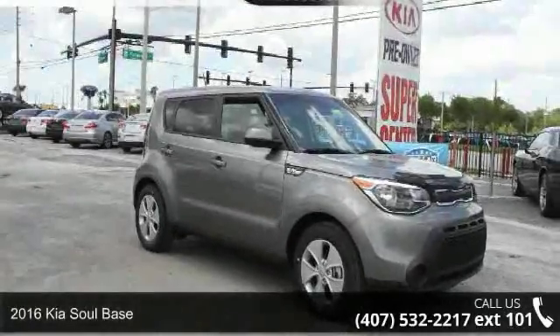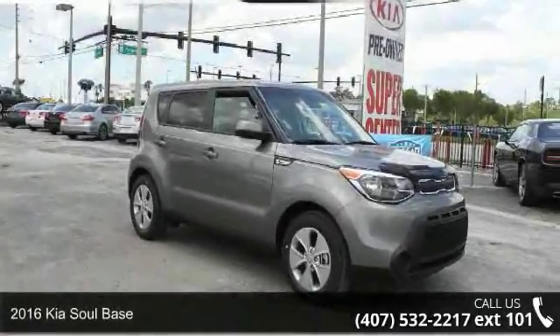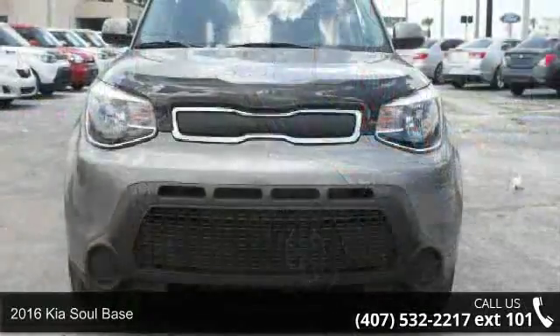Check out this 2016 Kia Soul base. This may be the set of wheels you've been looking for.